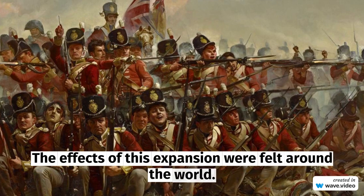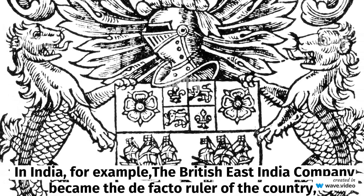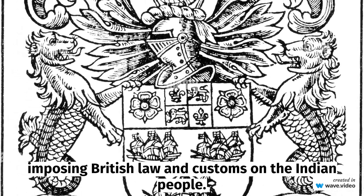The effects of this expansion were felt around the world. In India, for example, the British East India Company became the de facto ruler of the country, imposing British law and customs on the Indian people.